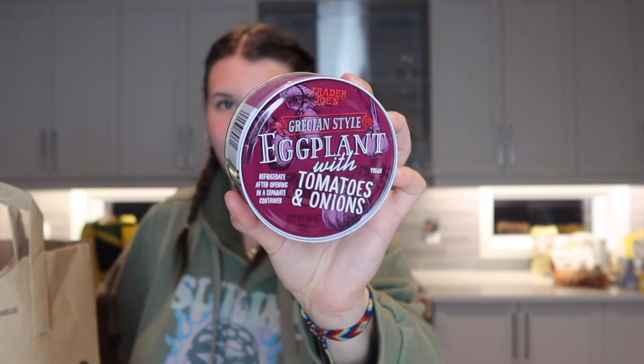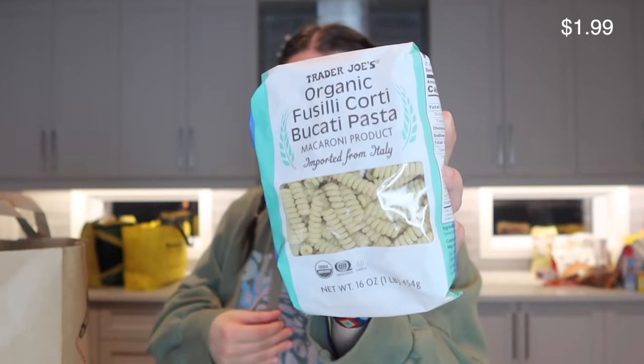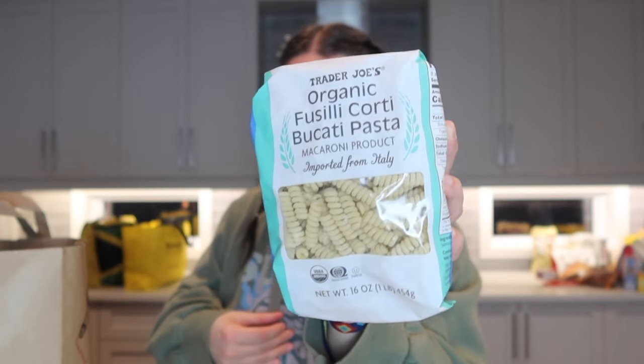I've heard so many people talk about this eggplant with tomatoes and onions — and the can is super cute. I'm a sucker for packaging and really excited to try it. I also picked up two Chomps beef sticks, great to keep in the pantry for quick snacks, and some pasta in a shape I love — I feel like it's going to hold sauces really well.